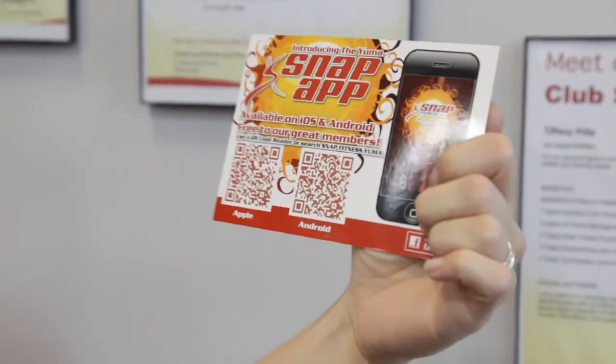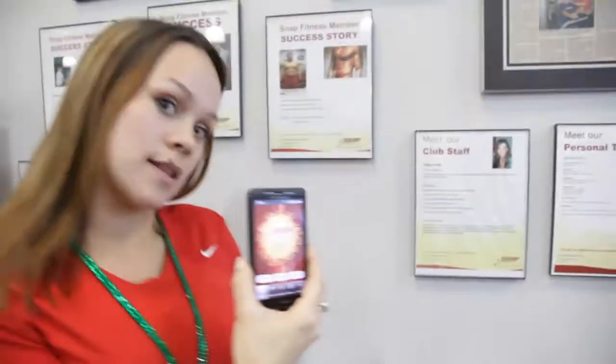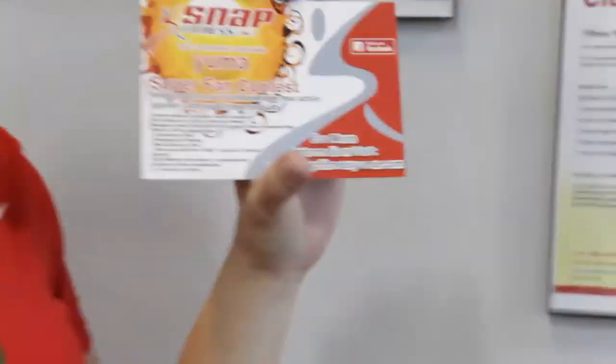One of the cool things we came up with is a Snap app. You can use a QR scanner on your phone, come up to the barcode, scan it, and it'll download the application for you. You can check in off of this application and become one of our super fans. When you like us on Facebook and start checking in and getting your friends to like your posts on our Facebook page, you can enter a drawing every month. At the end of the month we choose a winner who gets three free months of unlimited workouts — and you also get a free t-shirt, which is awesome.